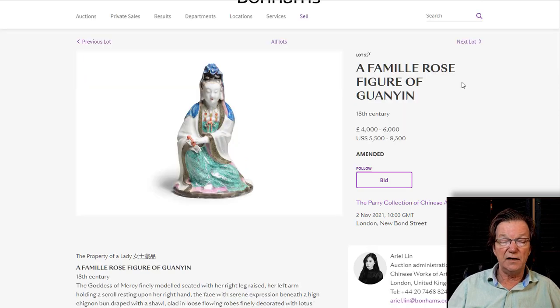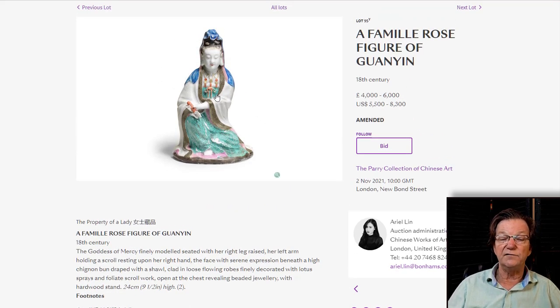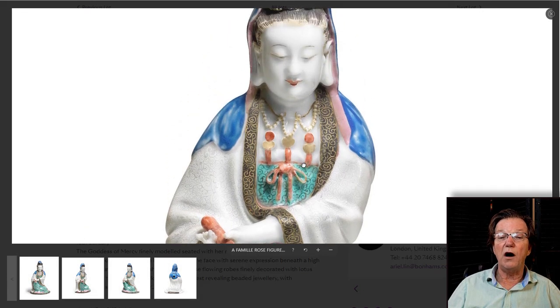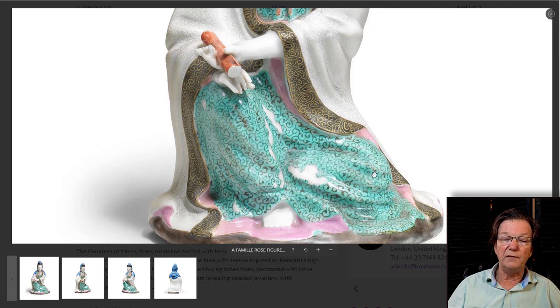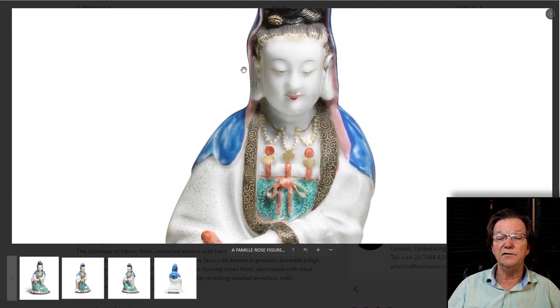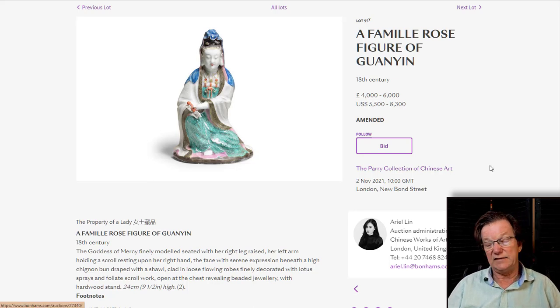From the Liddell collection again — that exhibit from 1929 — is a figure of Guan Yin, 18th century famille rose, about 9½ inches tall. Beautiful quality and looks to be in very good shape, though there's a tiny bit of enamel loss on the skirt where the enamels have peeled off the smooth surface. If you're interested, make sure the fingertips are okay — that's always an issue on these. But overall it's a beautiful thing: the pale pink robe, the beautifully downcast demure eyes of the Guan Yin. Estimated at 4,000 to 6,000 pounds, or about $5,500 to $8,000 US.